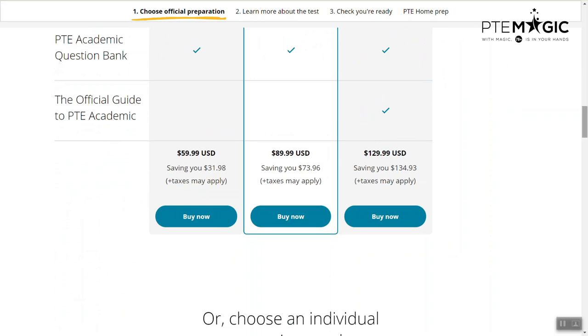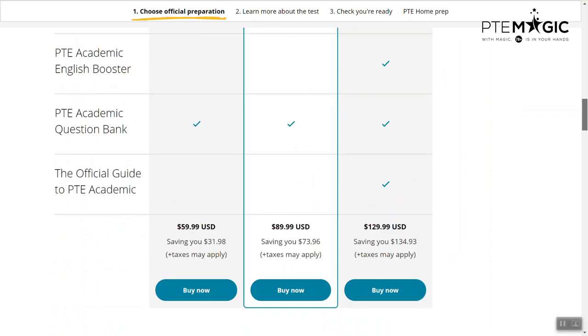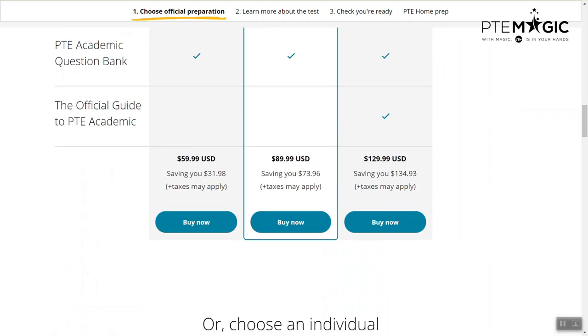It will be cheaper for you to buy the packages instead of buying each of them individually. Here you can see that it's saving you $134.93, because if you were to buy everything separately you will have to pay those two amounts together.